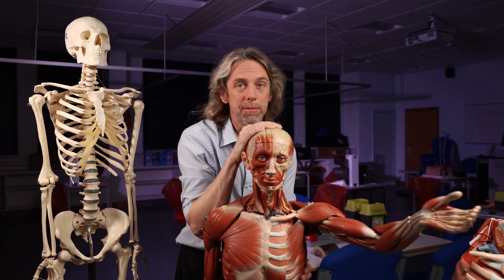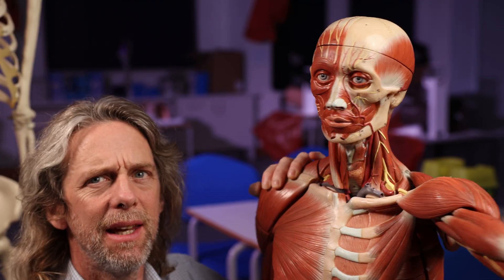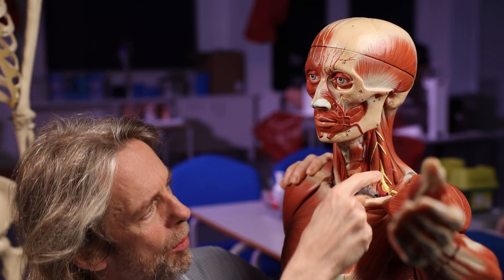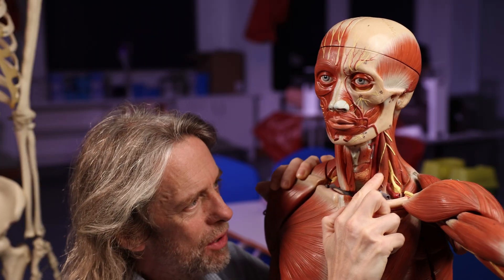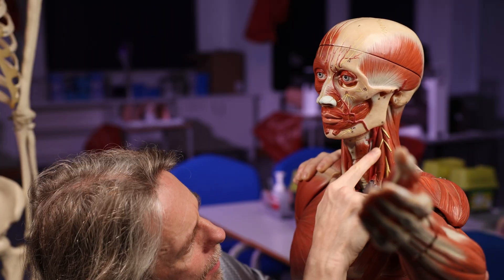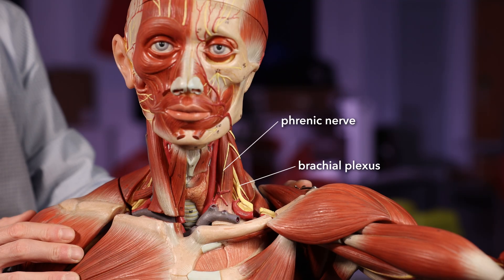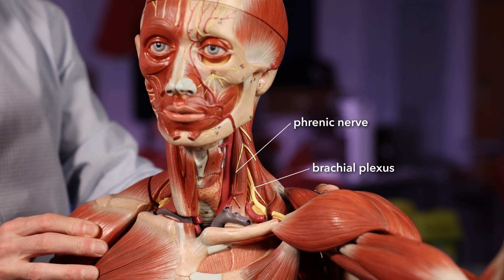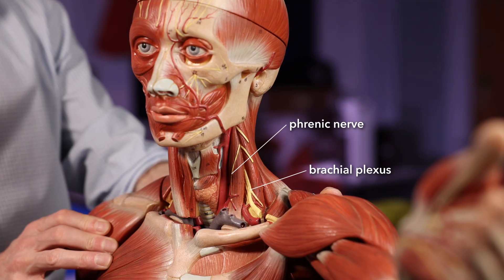If we look at this model here, again in the neck — there's the brachial plexus, big and obvious, coming out from between the two scalene muscles. What's this nerve here then? If I follow it back up — it's coming out from between the two scalene muscles. C3, 4, 5 keeps the diaphragm alive — that must be the phrenic nerve. And look, it's on the anterior surface of the anterior scalene muscle. So it's the phrenic nerve, going down into the chest.